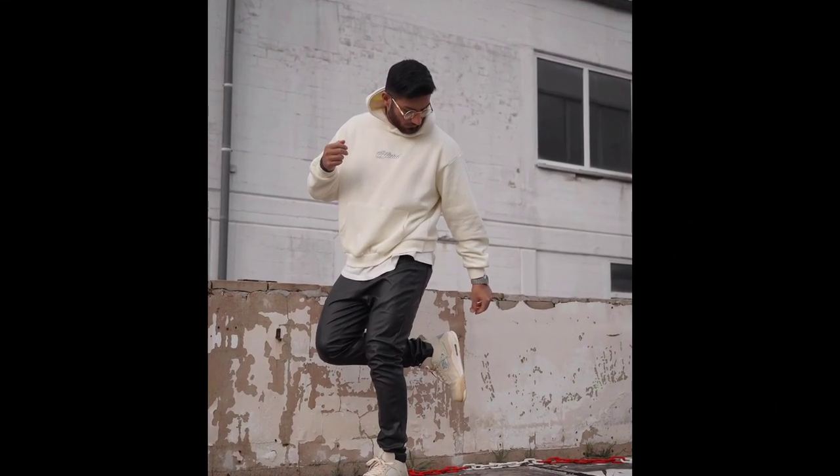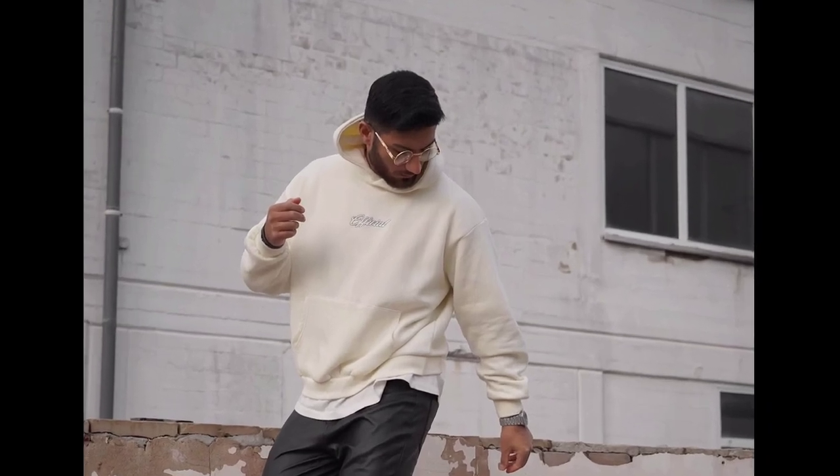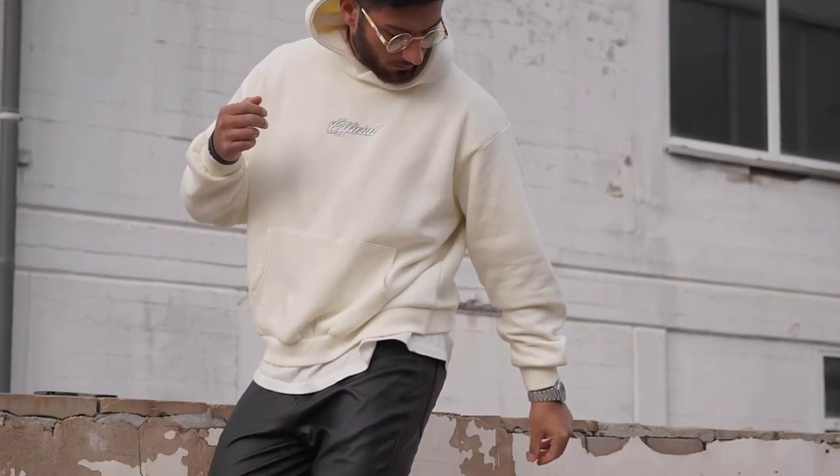For the next outfit, you can try a white t-shirt worn with a cream hoodie, black pants, and cream sneakers.